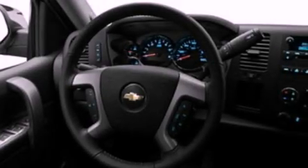Its top features include air conditioning, cruise control, full-power accessories, leather and alloy steering wheel trim, and a double wishbone independent front suspension.